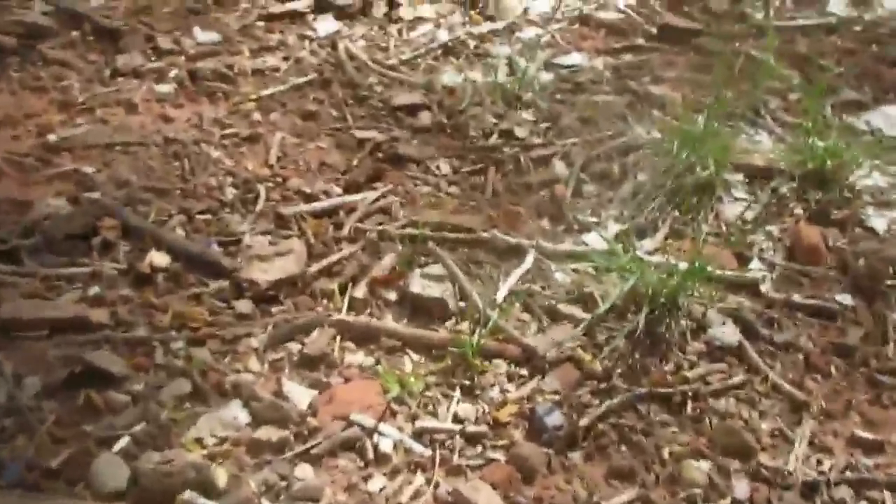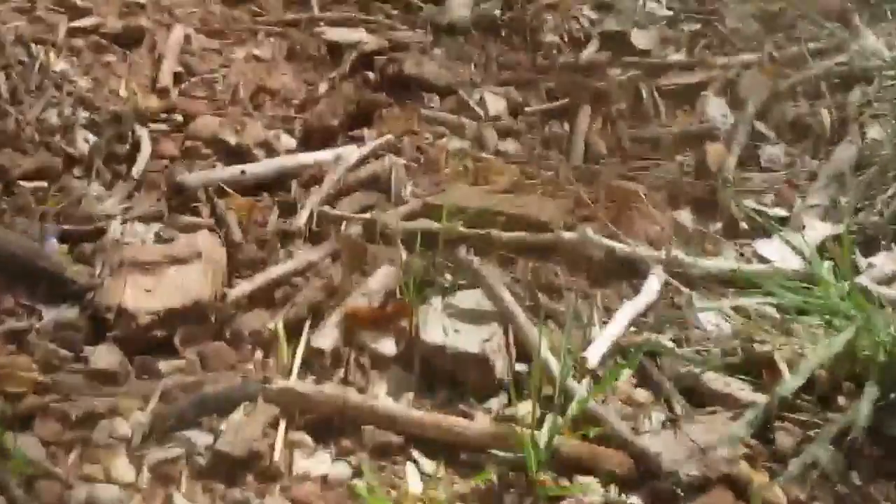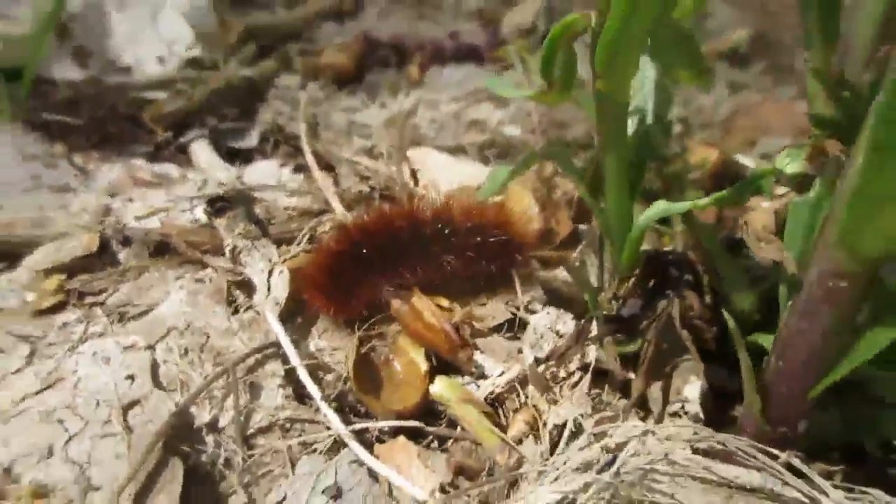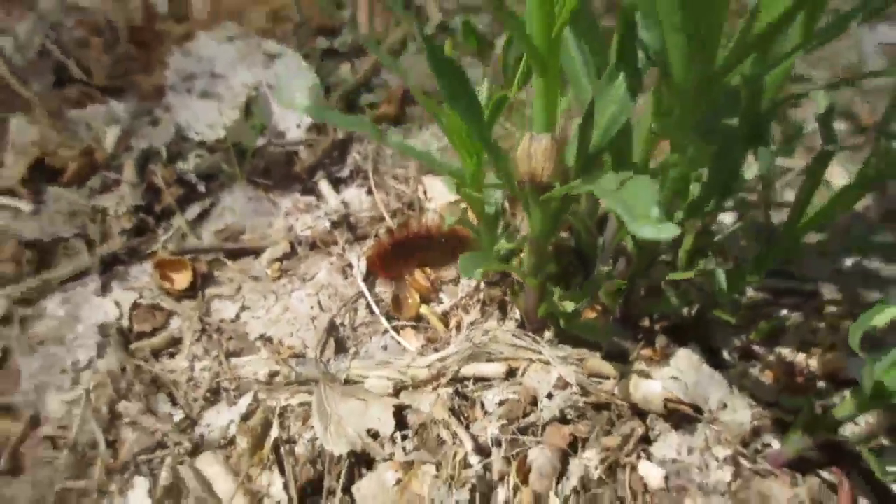Some, like this one, are looking for food. This woolly bear caterpillar is very woolly. It is so soft as it searches for food in this small dead leaf area by a large blade of grass.